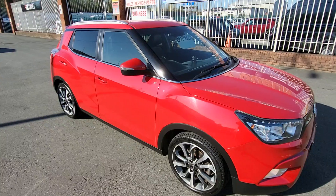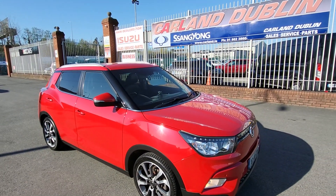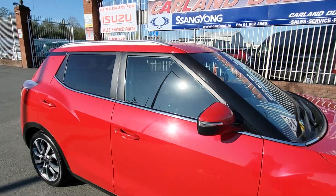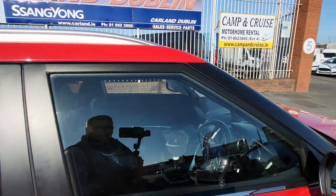It's here for €10,999 — hard to beat the spec for the price on this Ssangyong Tivoli crossover vehicle. Let's have a quick look inside it.